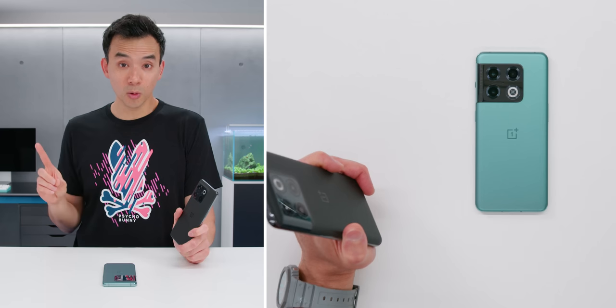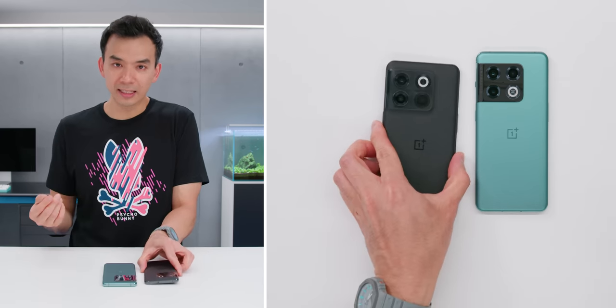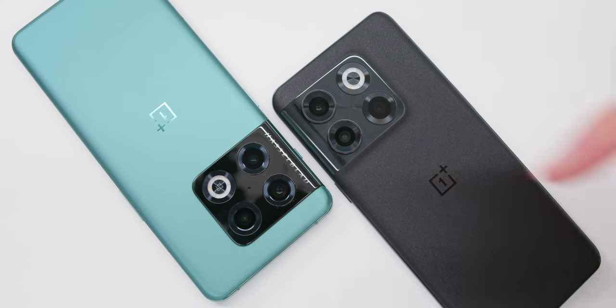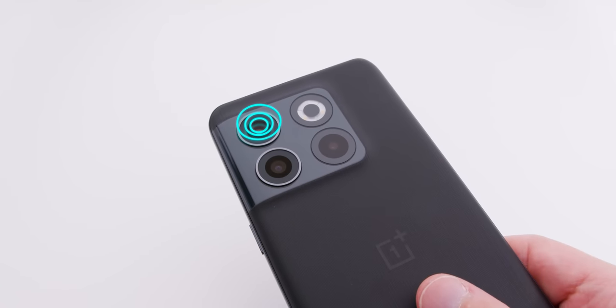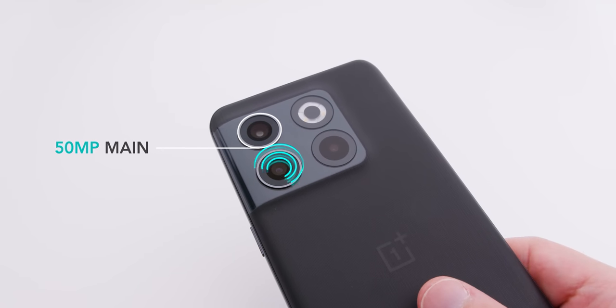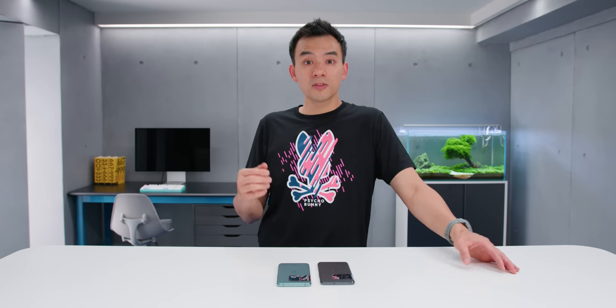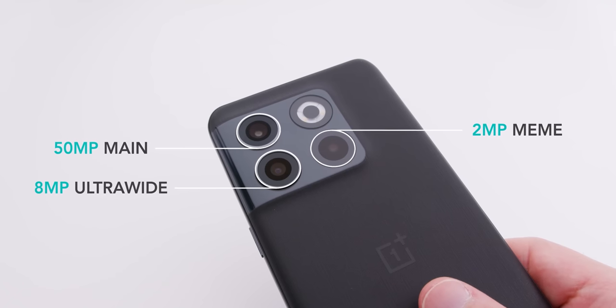Another area where they cut some corners is the cameras. The camera setup looks very similar in terms of layout to the 10 Pro, but it is completely different. For one, it's not Hasselblad branded — whatever color science or partnership they had with that camera company is not present on the 10T. The main sensor is a 50 megapixel IMX 766. The ultra wide is really weak — an 8 megapixel sensor from OmniVision — and there's no zoom lens, so any punching in is done digitally. And there's also the return of the 2 megapixel macro lens.